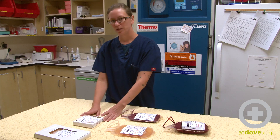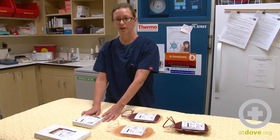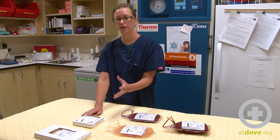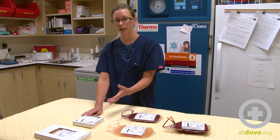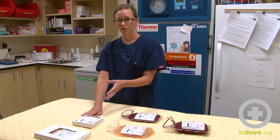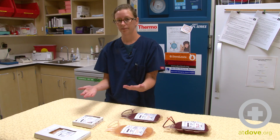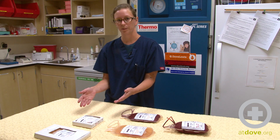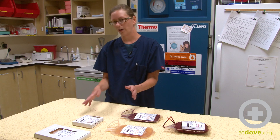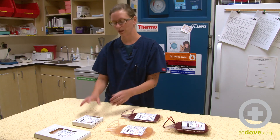Cryoprecipitate, because it has anti-hemophilia A factor and von Willebrand's factor in it, is great to use preemptively in a surgery on a known von Willebrand's or hemophiliac patient. It's also able to be used topically in surgery — if there is a bleed, you can pour cryoprecipitate on the bleed and it's sterile and it'll stop the bleeding. But it's only effective for about 30 minutes to an hour, so you have to make sure you can nip that bleed in the bud before they start bleeding again.